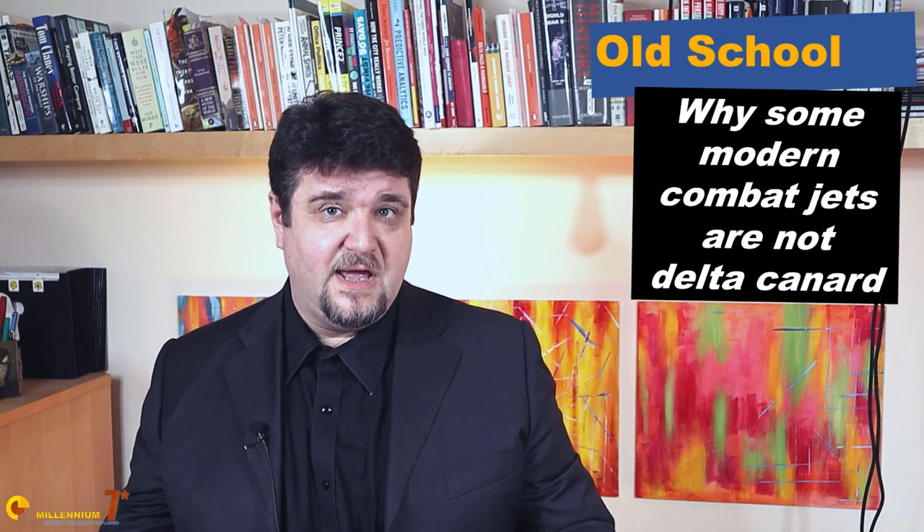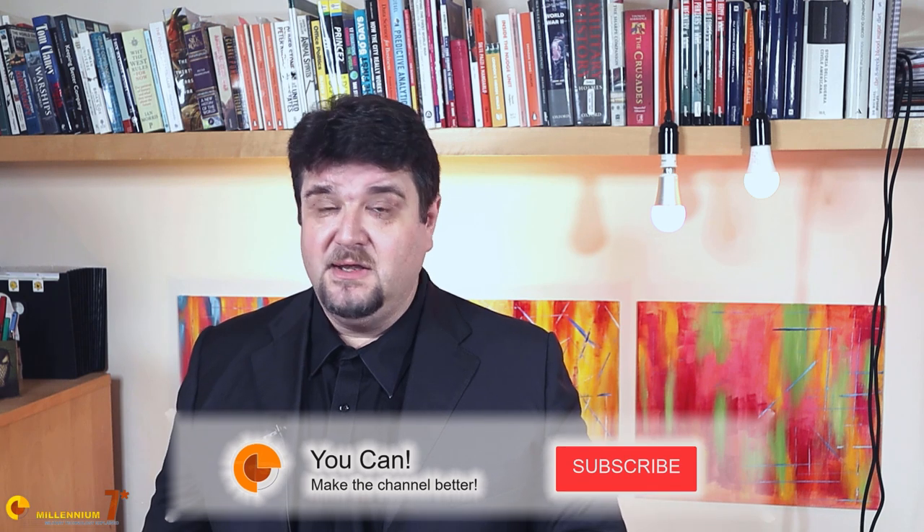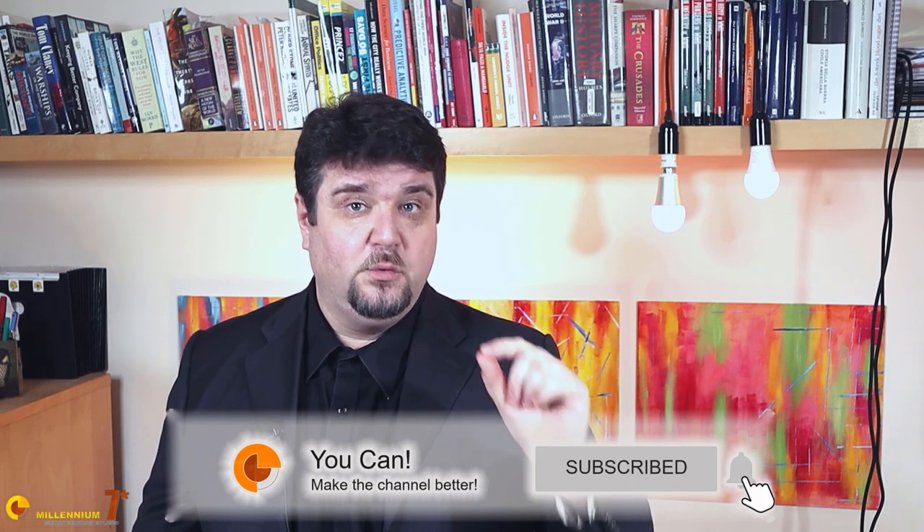Welcome to Millennium 7 Star, the channel that helps you make sense of military history and military technology. Please stay with me till the end, because the stuff that we discuss is not found anywhere else on YouTube.